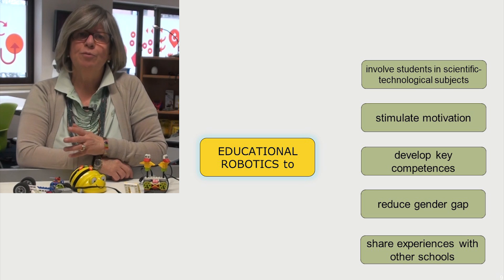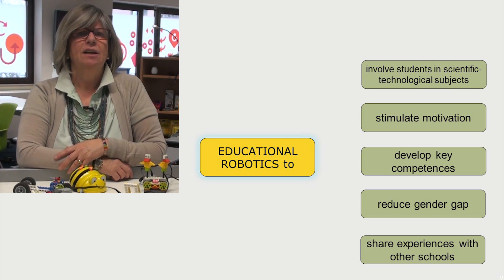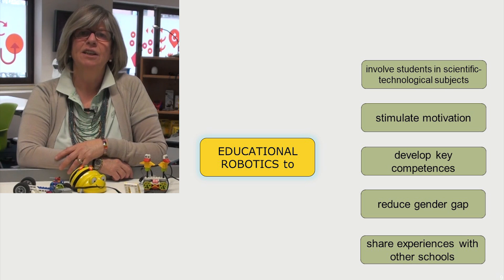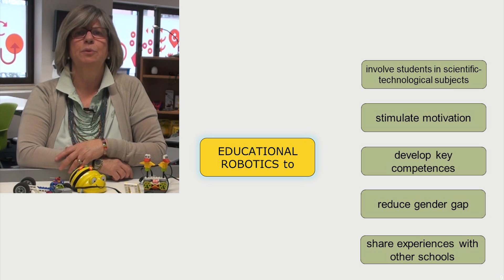Learning emerges from cooperative working and from a new role of teacher, who becomes simply a facilitator of the learning process. Robotics involves students with different cultures, linguistic heritage, age, learning styles, and gender. Girls love robots and are more engaged in STEM subjects when working with robots.